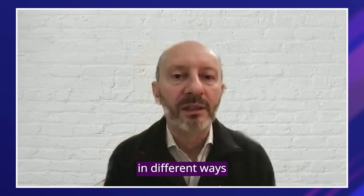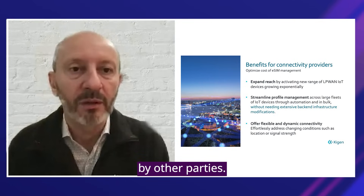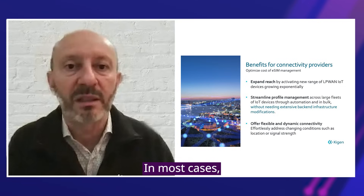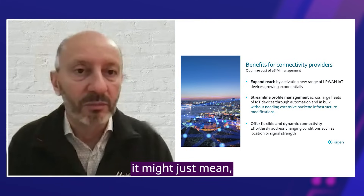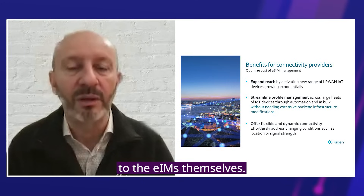Connectivity providers can be integrated in different ways to SGP.32. They can either own their own eSIMs and provide a complete solution, or they can simply allow their profiles to be either preloaded or downloaded to eSIMs owned by other parties. Frankly, the question of integration into SGP.32 arises when enterprises ask MNOs whether they support SGP.32. They should be clear about whether they're just asking if their profiles can be preloaded — in most cases MNOs would support that — or if they want their profiles to be downloaded, which might just mean a profile SKU that has to be created, or if they want a complete SGP.32 solution from the MNOs, which will require integrations for MNOs to be ready and integrated to the EIMs themselves.